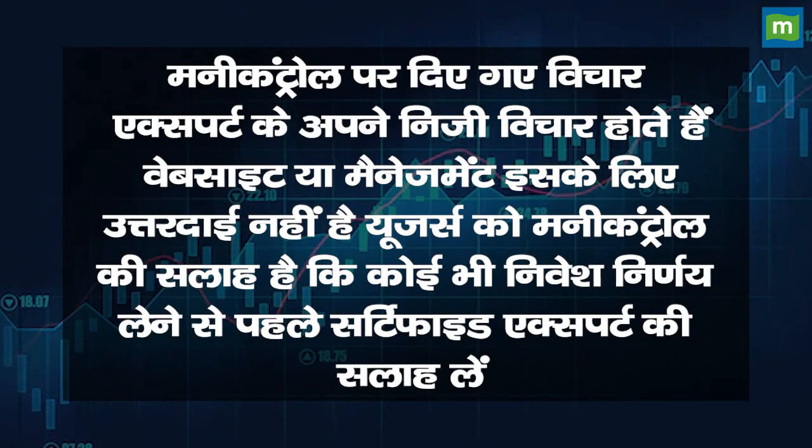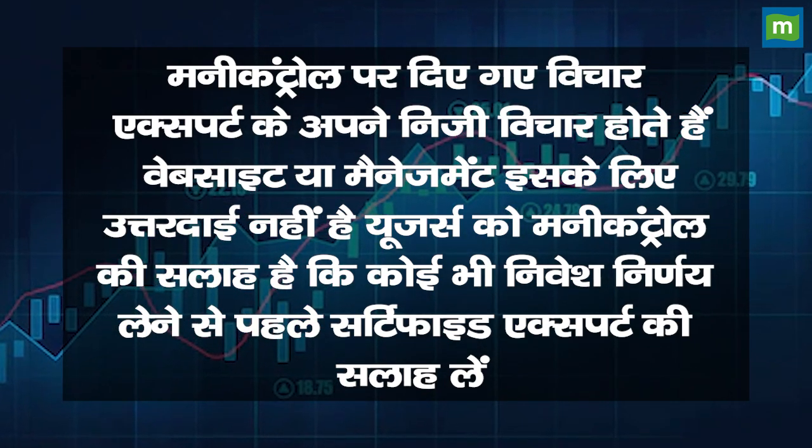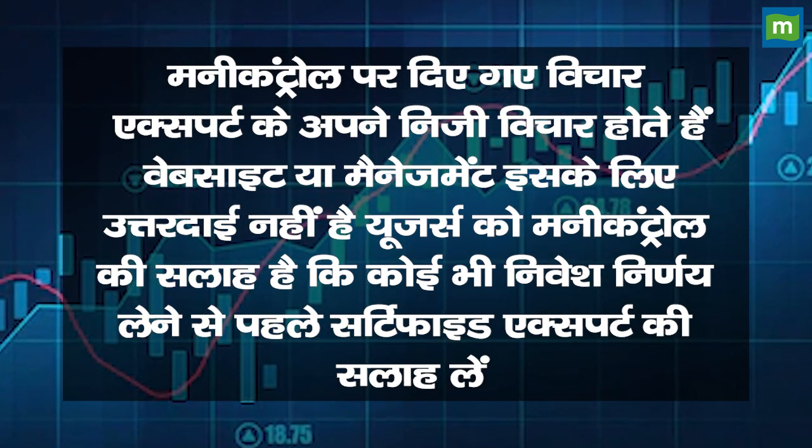I'd like to note that money control experts offering advice here have unique perspectives, but users should be aware that no one needs to be a certified expert on money control. Please verify recommendations independently.